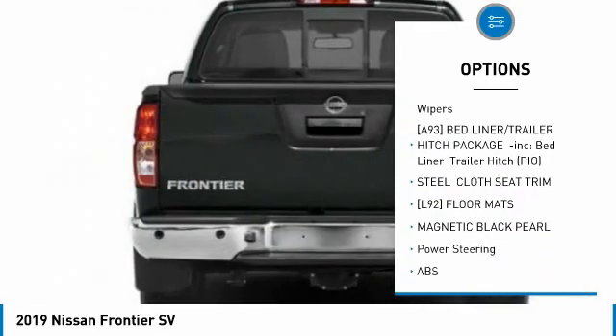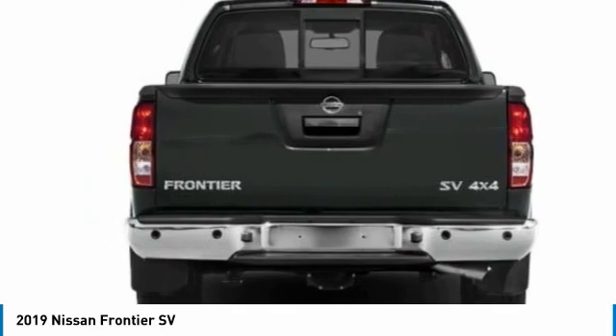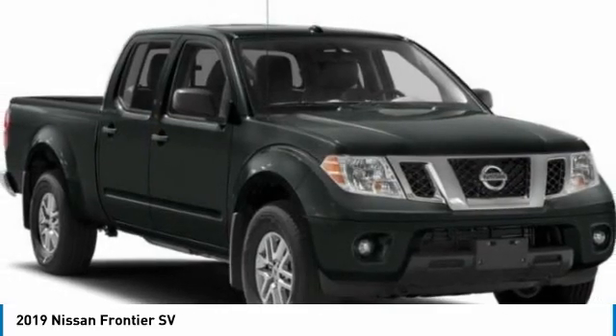Tires front all season, tires rear all season, four-wheel disc brakes, privacy glass, variable speed intermittent wipers.